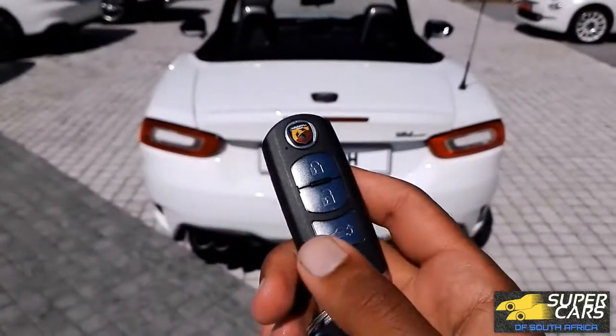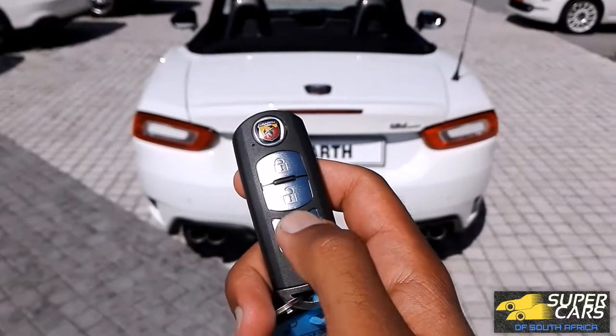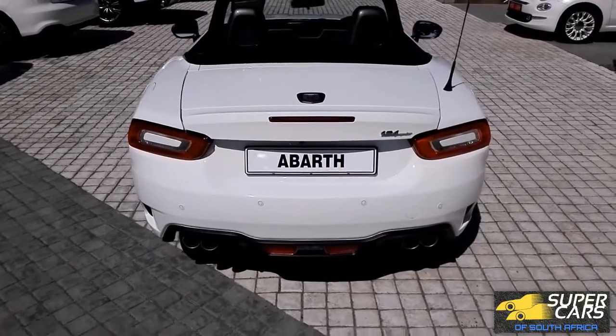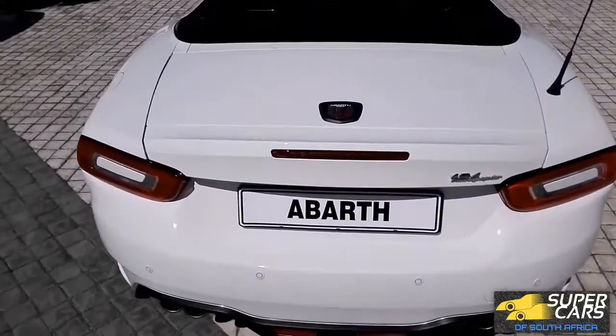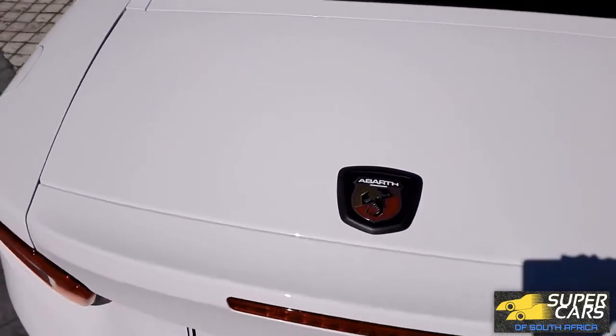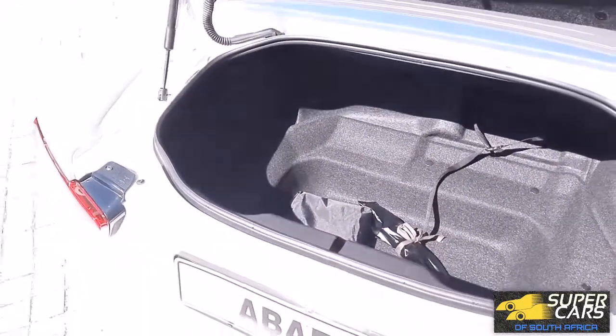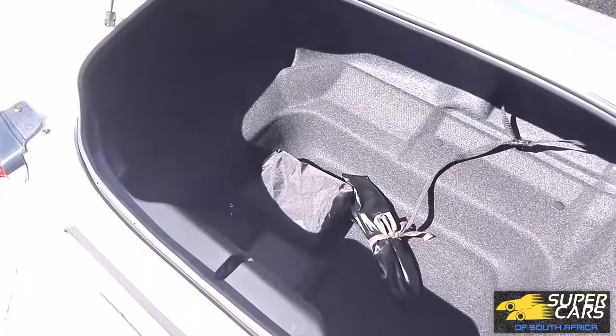Sports roadsters are not designed for hauling around large luggage, but the Abarth has a usable 140-litre boot which is actually quite deep, so you won't have to carry your shopping on your lap. You could use it daily, but not for long trips where you need to carry large bags.